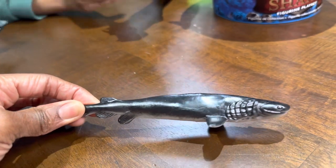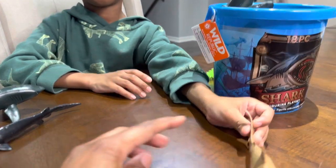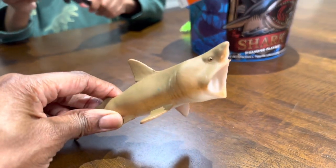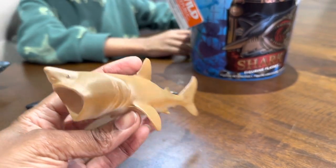There it is — that's better looking. This is a basking shark. Oh, I have that one! Let me see the basking shark. Wow, cool. It comes with a basking shark too, guys. Look at that. Three cool sharks so far.